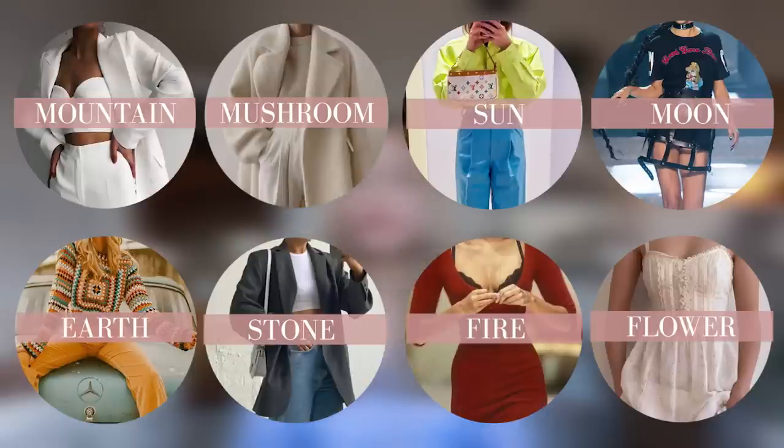For example, the moon style route — which isn't the one we're focusing on today — is a combination of edgy, gothic, rebellious, punk, alternative kinds of styles, and moon is the underlying route of all of these things. The eight style routes are mountain, mushroom, sun, moon, earth, stone, fire, and flower.